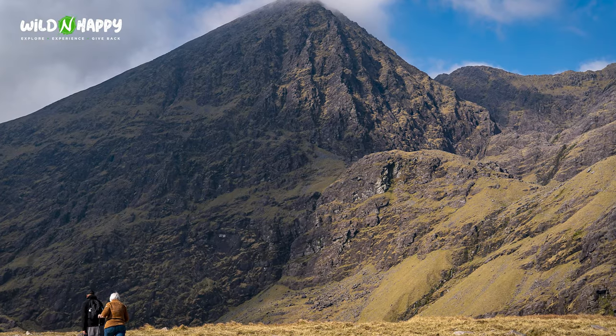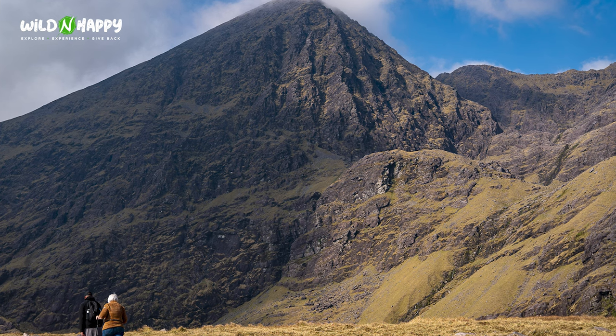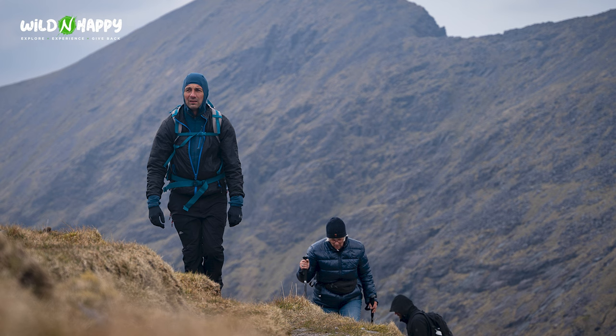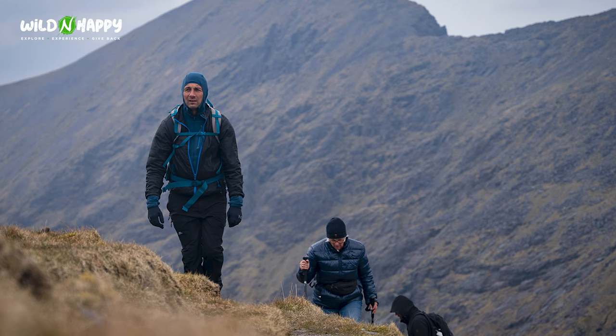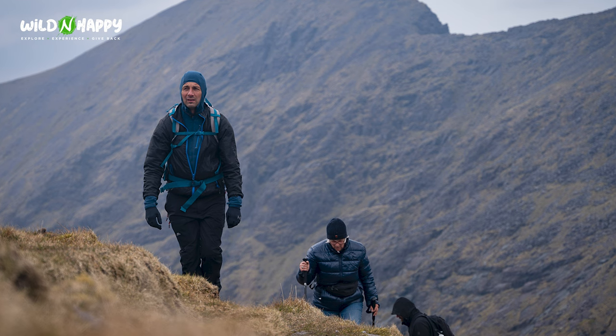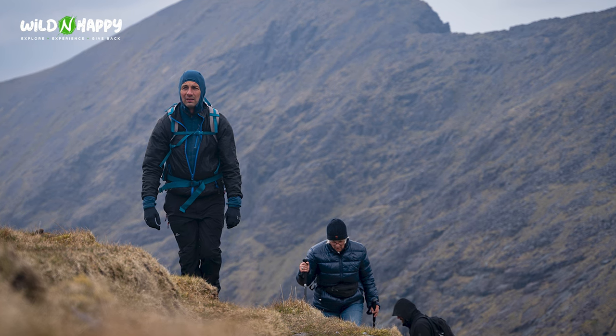If you're into hiking and want something adventurous, my recommendation is Carrauntoohil — in Gaelic, Corrán Tuathail — the highest point in Ireland at roughly 1,040 meters. While not as high as most mountains in Europe, it is still no easy hike. It is a spectacular mountain and region with many different routes. I'd recommend using a guide because the weather can change dramatically, and a guide will give you insight into the history, geology, and folklore of this stunning region.